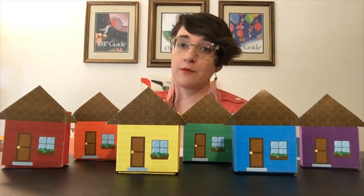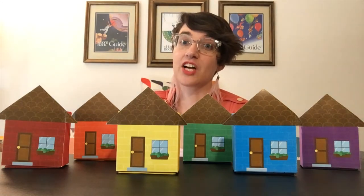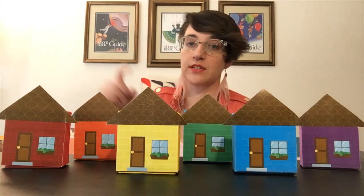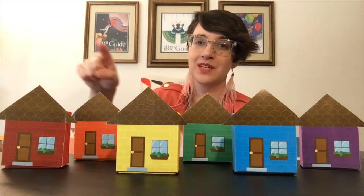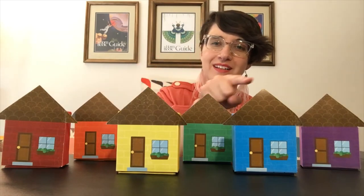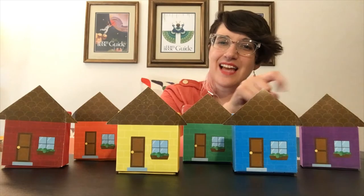This is a great rhyme to practice our counting, our colors, and the letter M. So to get started we are going to count these houses. We have one, two, three, four, five, six houses.